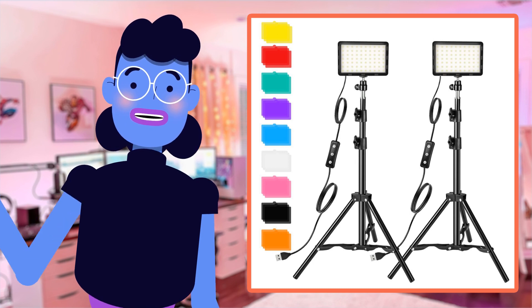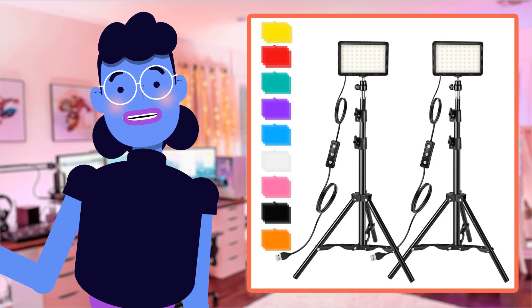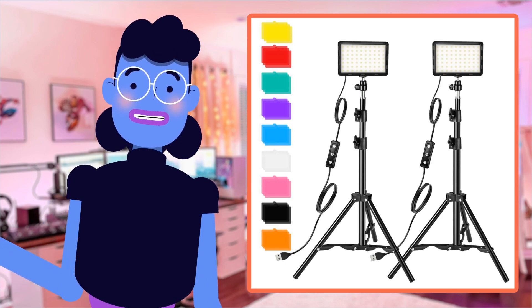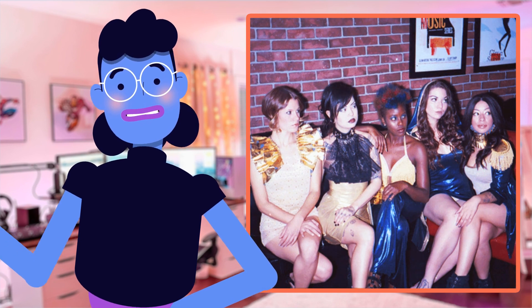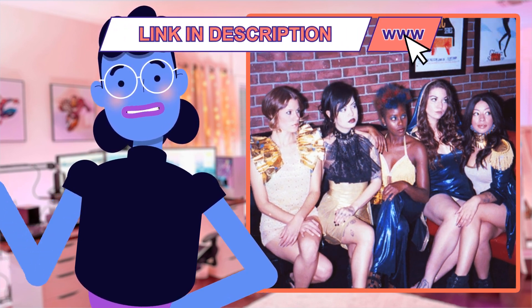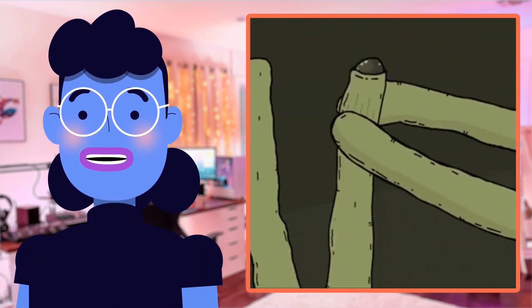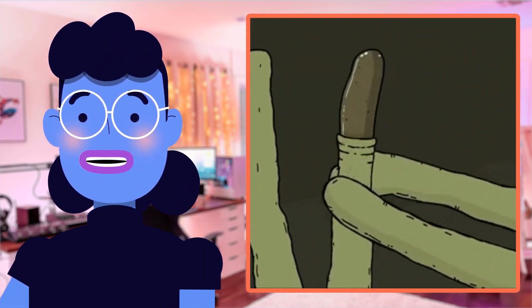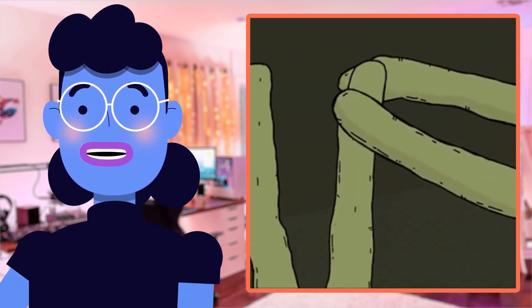I have been using this product for quite some time now, and I must say it has completely changed the game when it comes to my photography and video work. Before owning Altson's photography video lighting kit, I struggled with uneven lighting that often produced shadows in all of our shoots. But since then, there hasn't been a moment where skin or facial features haven't looked perfect, with no color inconsistencies on the recording set.